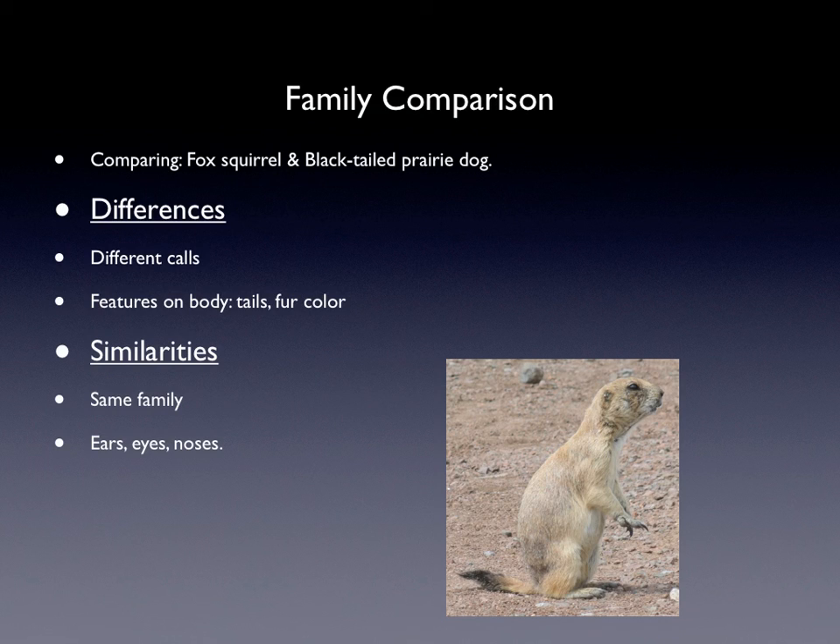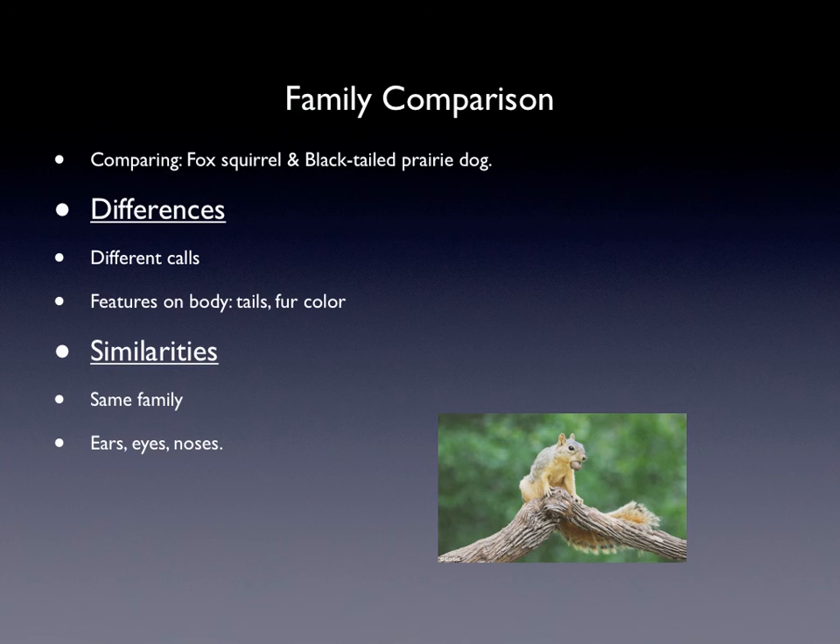The family comparison: I'm comparing the fox squirrel with the black-tailed prairie dog. Their differences are that they have different calls, features on the body, tails, and fur color. Their similarities are that they have the same family, and they have the same ears, their eyes look the same, and their noses are almost the same.